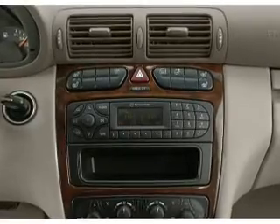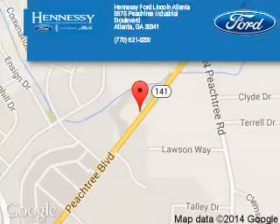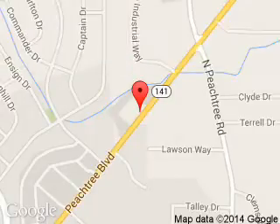Let us put you in the driver's seat today. Call or click to contact us. Tennessee Port Atlanta is dedicated to doing everything possible to ensure that the experience you have selecting your next vehicle is a pleasant one. Tennessee, 5675 Peachtree Industrial Boulevard, Atlanta, Georgia 30341.